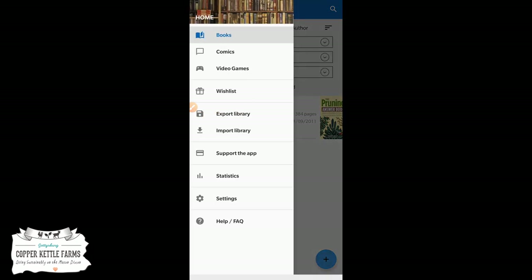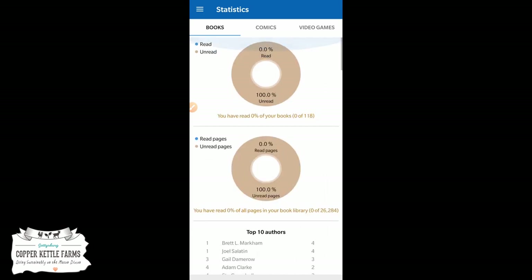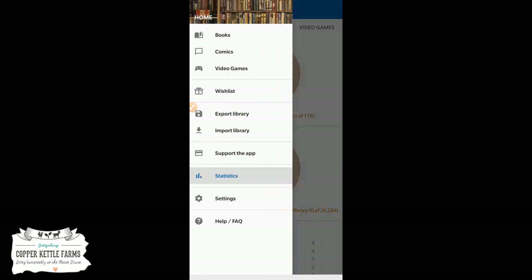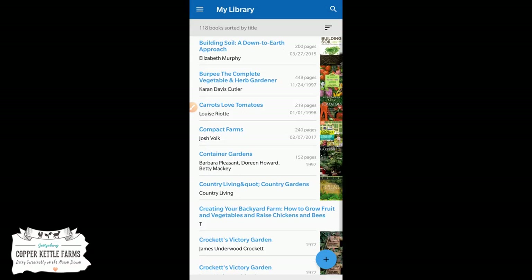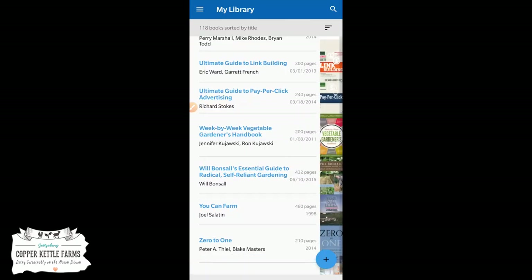I definitely recommend this app. If you have one you prefer, let me know, but this one is going to be very useful for us moving forward. What's also useful about something like this: if you have a house fire, you have a database library you can use for insurance to get refunded for the amount of loss. It's always important to have both video and a database of existing items in your home — books being one of them, because for homesteaders, books are a treasure and a necessity.